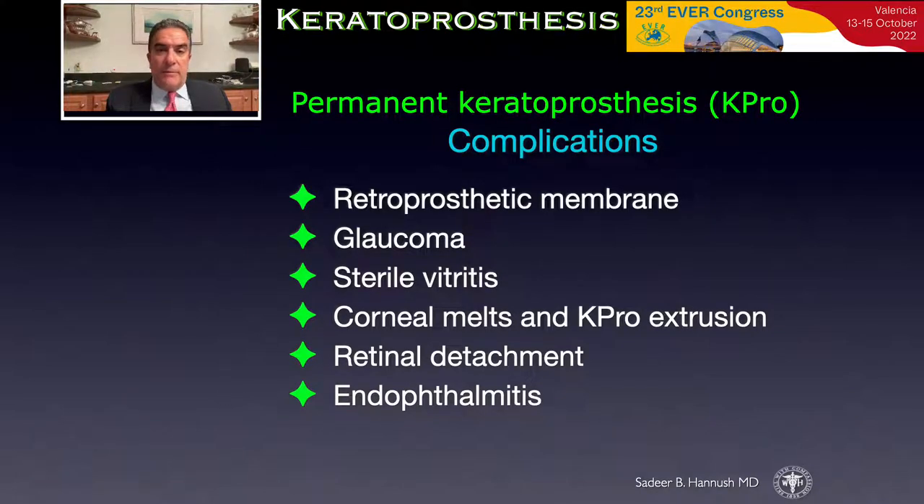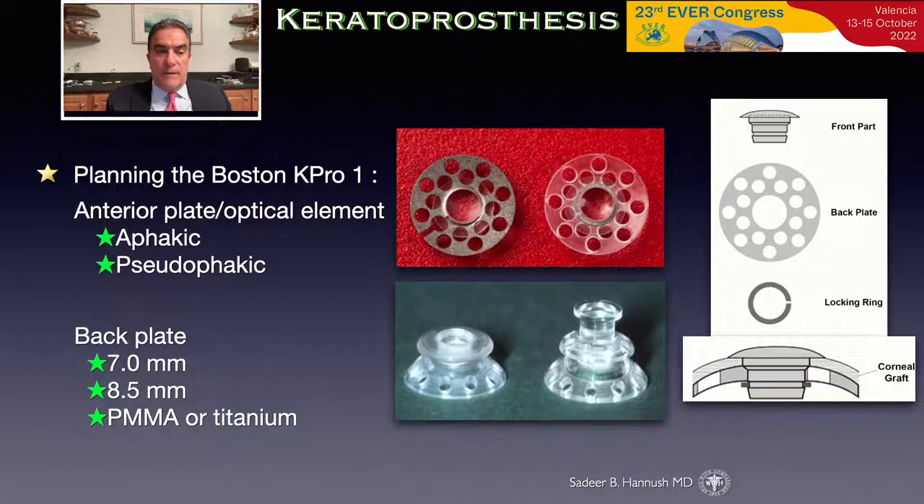The most common complications are the development of a retroprosthetic membrane and glaucoma. The Boston keratoprosthesis has historically involved a front plate which includes an optical element, available in an aphakic and a pseudophakic variety, and a back plate made of titanium or polymethylmethacrylate. Some models include a titanium ring, others don't.